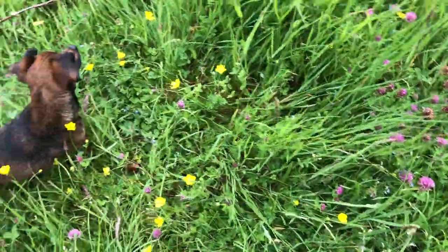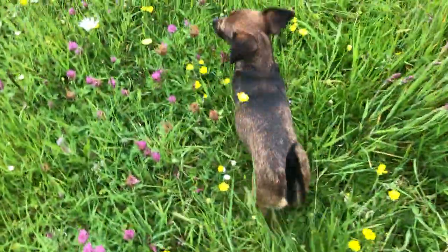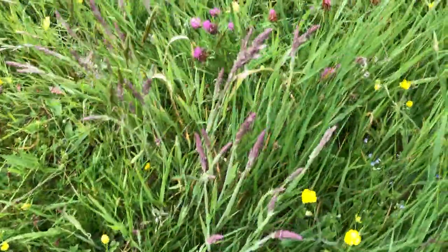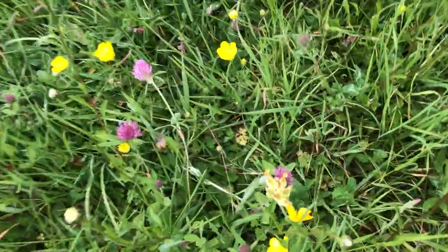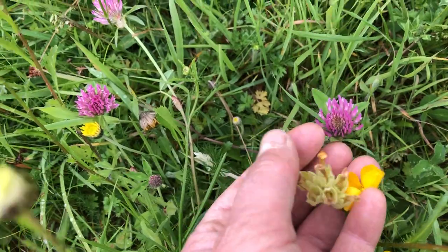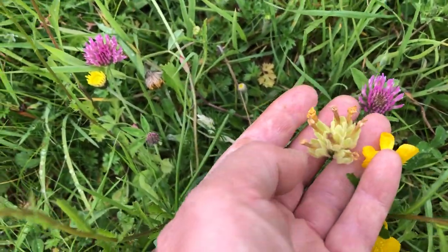And there's buttercups. And there's speedwell — you can see there's bits of speedwell there. And some delicious grasses and ox-eyed daisies. And these are the seed heads for cattslips, which used to be so rare and endangered in Ireland it was illegal to pick them.